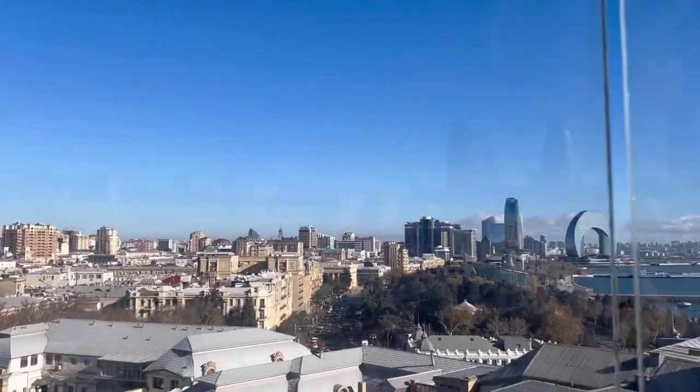Now let me show you the breathtaking views of the Caspian Sea from the top.